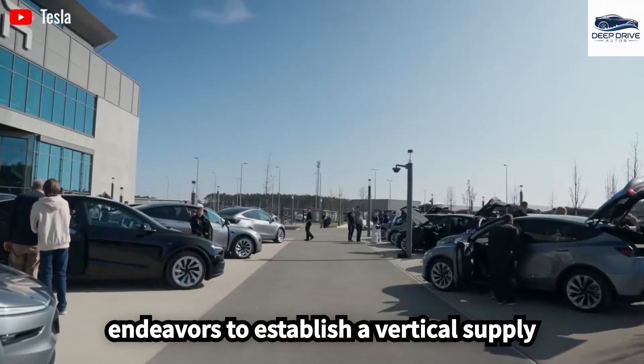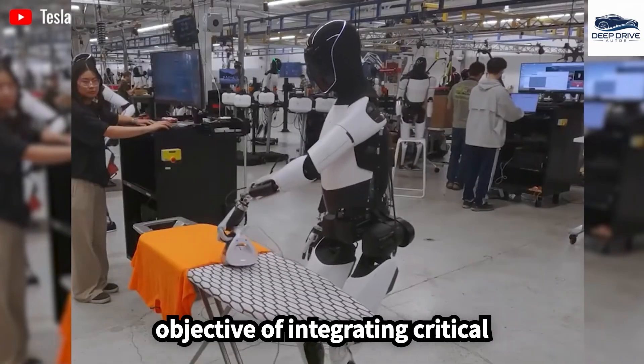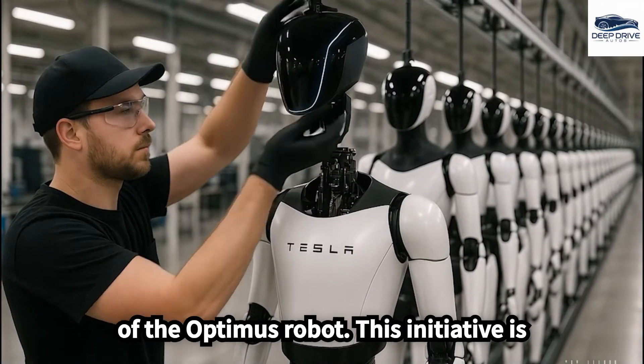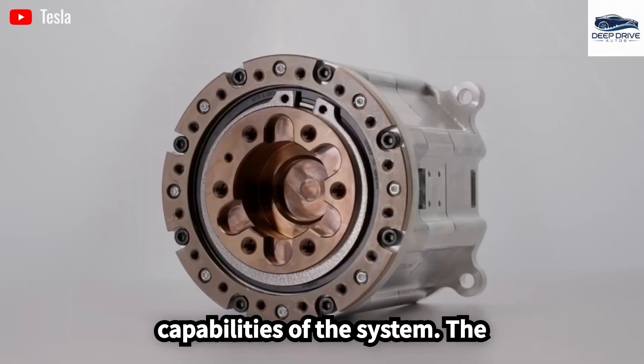Tesla endeavors to establish a vertical supply chain from the ground up, with the objective of integrating critical technologies such as actuators and sensors specifically for the production of the Optimus robot. This initiative is essential for realizing the intended capabilities of the system.